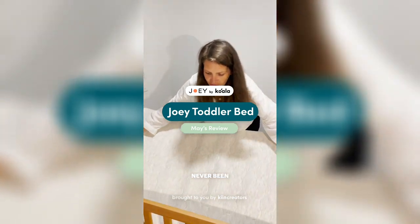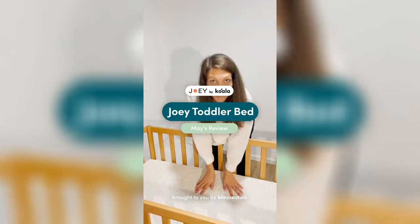Setting up a nursery has never been easier. Hi, my name is May, and today I'll be setting up the nursery for my baby boy Joey in a month. First baby — it took me months to make a decision, but I finally made it.